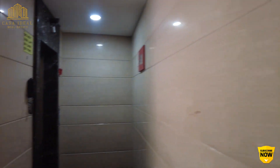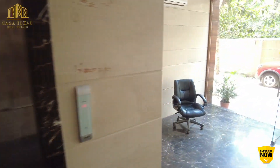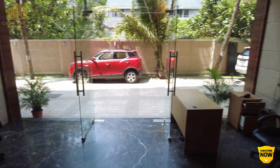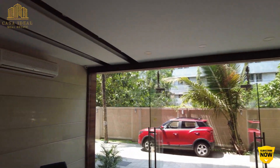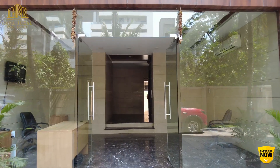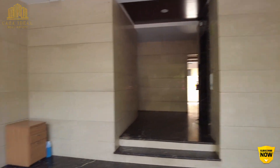This is the back entrance from where we have entered. This is the staircase area. The building has two automatic chandelier lifts. This is the main lobby entrance where there is a security desk and CCTV camera from outside — this is how you enter inside the compound lobby area.